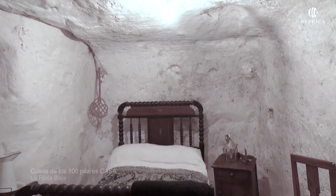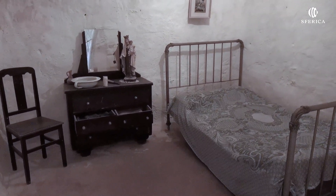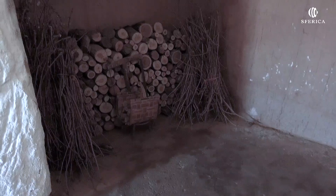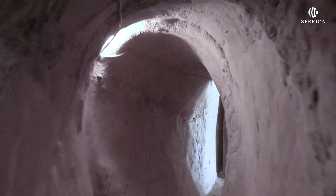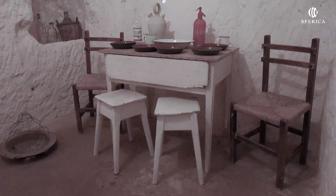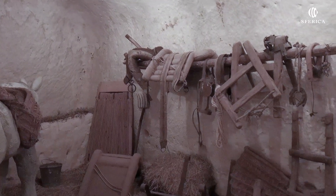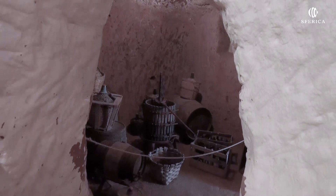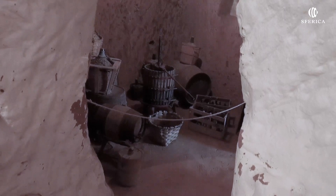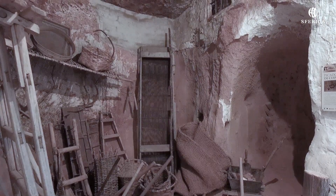Las Cuevas de los Cien Pilares comprenden un complejo de cavidades excavadas bajo la roca. Su origen se remonta a la Edad Media, cuando la inseguridad en los valles obligó a sus habitantes a buscar refugio en lugares más seguros. Se trata de un conjunto de galerías y estancias comunicadas entre sí, con techos sostenidos por pilares y cuyas oquedades, puertas y ventanas abiertas en su fachada constituyen una impresionante y reconocible estampa.